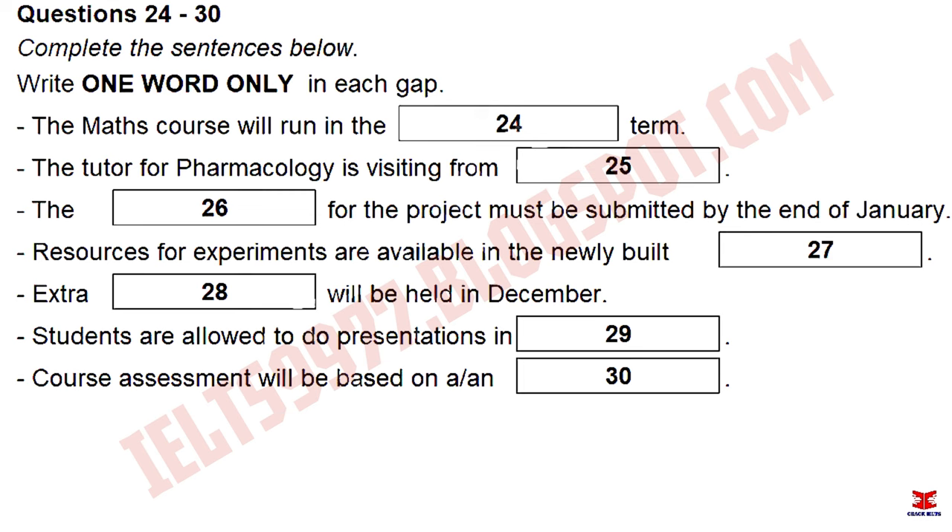Doesn't the scale of our project depend on what resources we can have, like what equipment we can use? I suppose so, though I think there's plenty available. For example, it says that if we need to do any experiments, then we can use all the equipment in the new lab, as long as we book it.